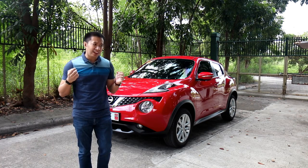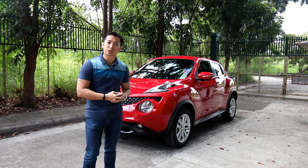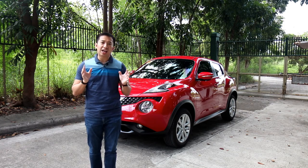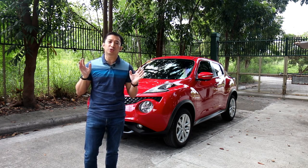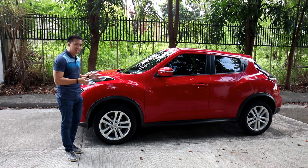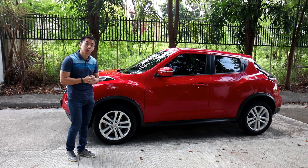There are funky cars, and then there are weird cars, and then there's the Nissan Juke. First introduced in the Philippines in 2015, the Juke challenged what a small crossover should look like. Since I'm also quite curious about this car, let's take a tour of the Nissan Juke and see what makes the Juke a Juke. Let's do this.